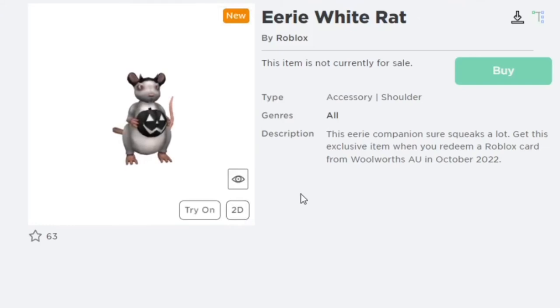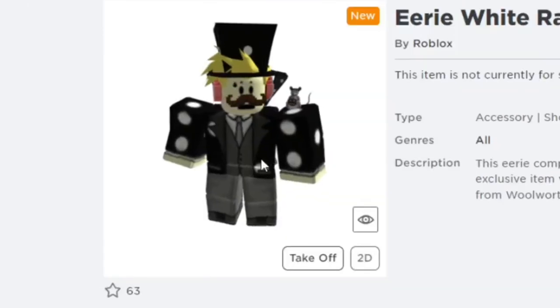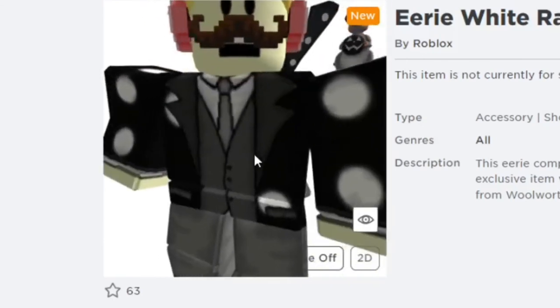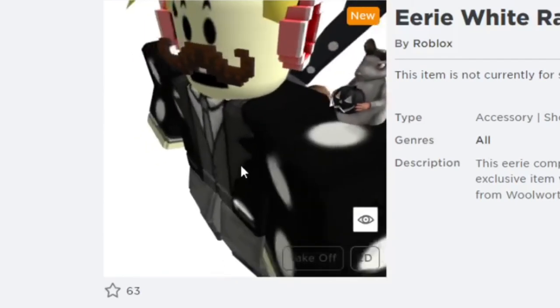This one is the Eerie White Rat, and this one actually looks kind of cute. You can get this when you redeem a Roblox gift card from World Wharfs in Australia this October. It looks smaller than I thought it would — it's actually a little hard to see from far away, but I like the black and white pumpkin it's holding.